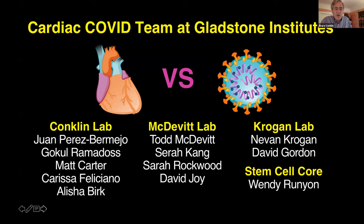The first question is: will the COVID virus infect the IPS cardiac myocytes? This is still in process because it requires the BSL-3 facility, which Gladstone is opening soon. This picture from the CDC shows an individual with his own filtered air supply needed to work with this. Actually, it's acquiring this specialized mask that is currently holding us up from opening the facility. The idea is to take the virus, infect the cells, and see under what conditions we could block this — particularly by altering the ACE2 receptor. These studies are ongoing and we're already contributing equipment and planning experiments.